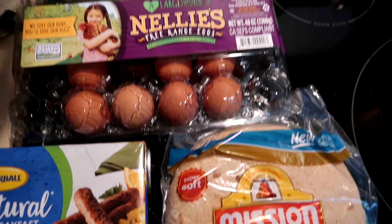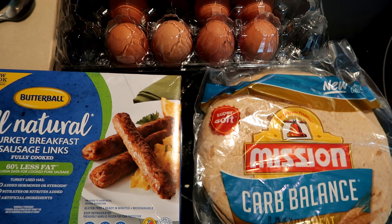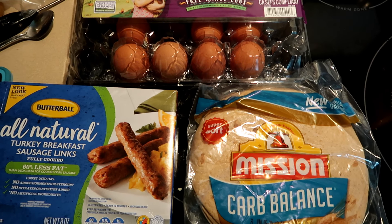Here's what we're making for dinner: a Carb Balance tortilla, turkey sausage links — there are six total, so we're each having three — and free-range eggs, three each. I'm also having a serving of cheese, and John said he wants cheese too. So we're having scrambled eggs with Mexican style cheese and three sausages each. I'm going to cut my sausages up and mix them into my eggs so I can put it all in my tortilla, while John will probably have his separately.